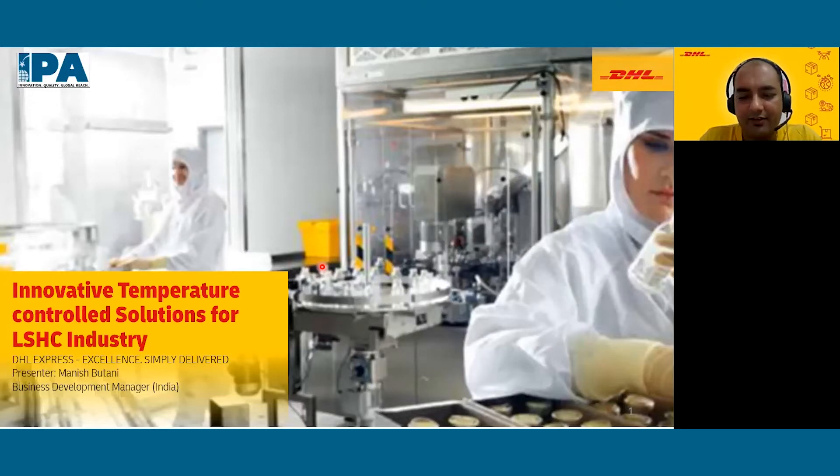I would like to thank IPA for giving us this opportunity to arrange this webinar today, and I would especially like to thank Mr. Sirish Belapore and Devang Saksena for helping us throughout the process. This presentation will go on for the next 30 to 35 minutes, and then we have kept about 10 to 15 minutes for questions and answers.